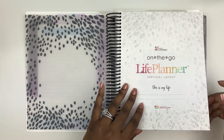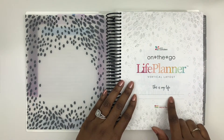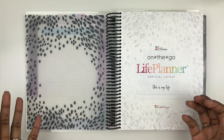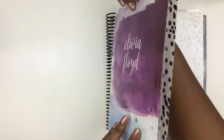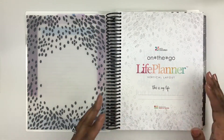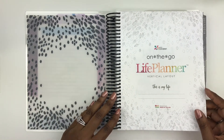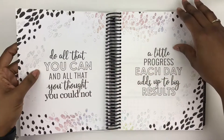And then we have the 'on the go' intro page. Typically in this area I put my email — I don't put my full name — but I will put my email just in case someone sees this and can shoot me an email if I lose it. And hopefully I can get it back because I put a lot of stuff in here. That's really cute.